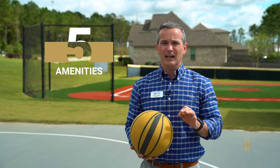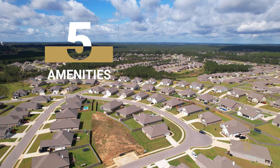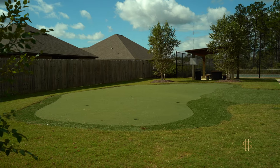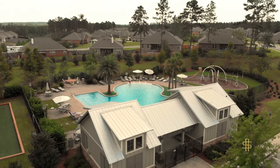The fifth thing I love about this home is actually all the amenities that are included with the subdivision, such as the basketball court, the baseball field, putt-putt course, tennis court, and of course, the pool.